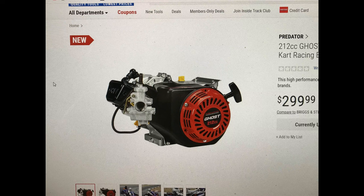I didn't list this information earlier because I couldn't verify it, but I had a pretty good idea. Now I'm starting to get information from other sources and they're verifying it — they're getting the same SKU number. And I did see it today on their site: SKU number 57531, the Predator Ghost 212 kart racing engine, with an availability date of April 11th.